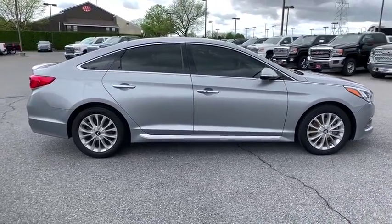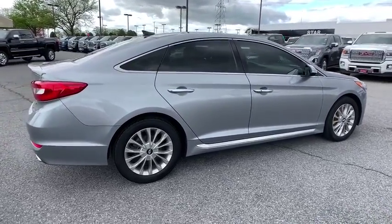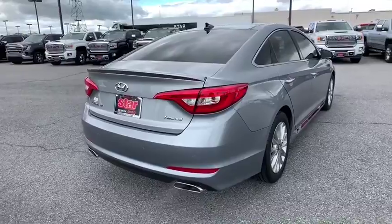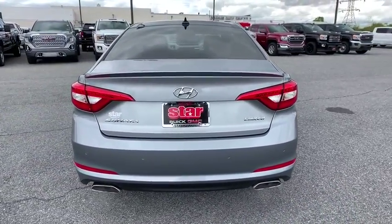This vehicle has less than 65,000 miles. Here are some of this vehicle's great options: traction control, dual airbags, power steering, four-wheel disc brakes, trip computer, rear window defroster, power windows, security system, and electronic stability control.